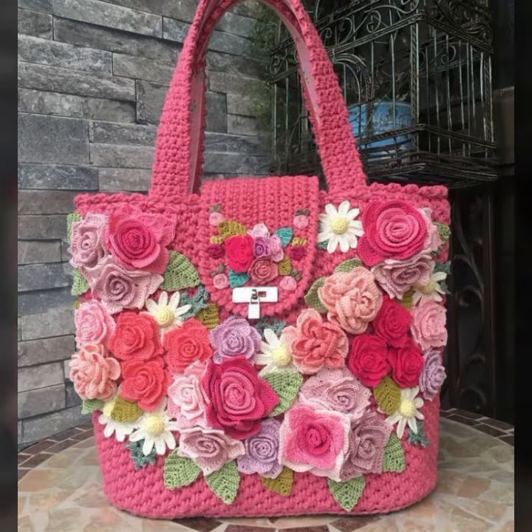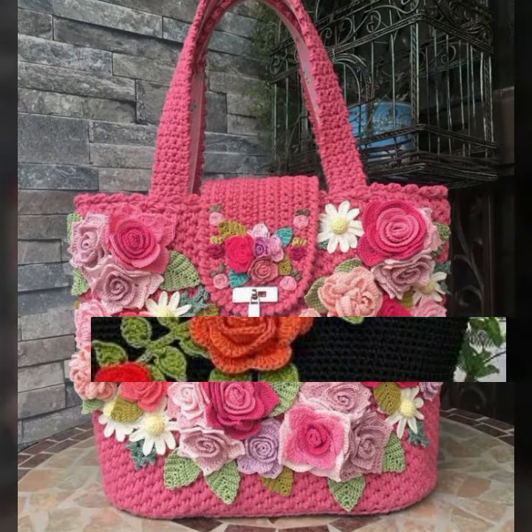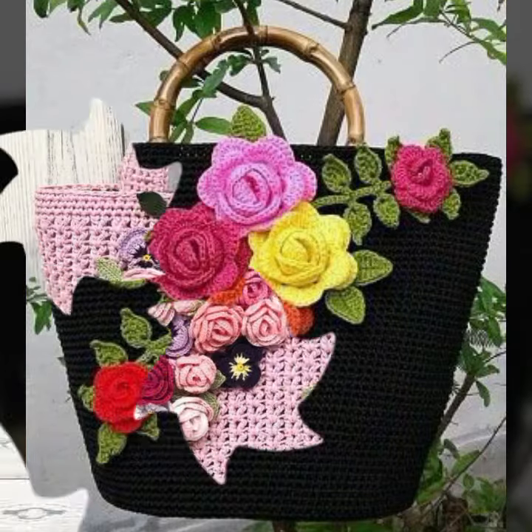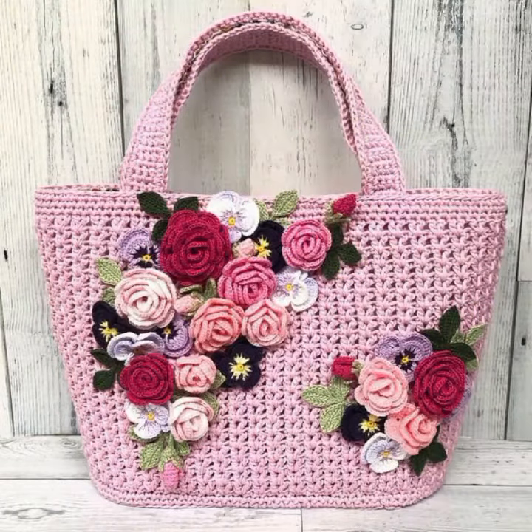Friends, if you want to buy these very beautiful handbags and clutches, I will tell you some website names: AliExpress, Etsy dot com, and Amazon. Please friends, subscribe to my channel and don't forget to press the bell icon.